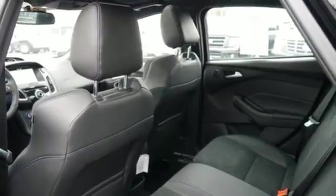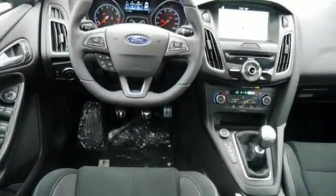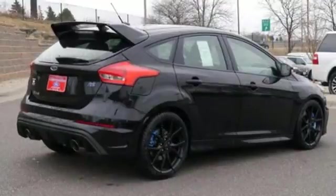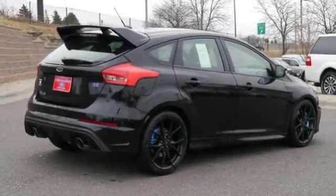On the road, the torque vectoring control takes on curves and slick conditions with ease, while the personal safety system keeps an eye on you. Find your fun in this Focus. Take it home today.